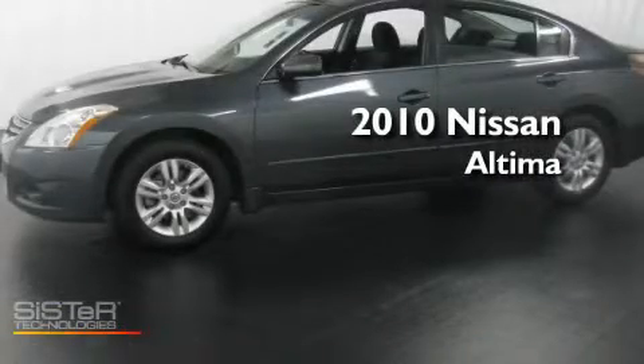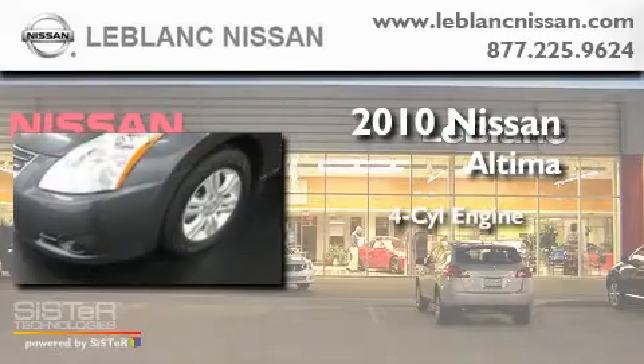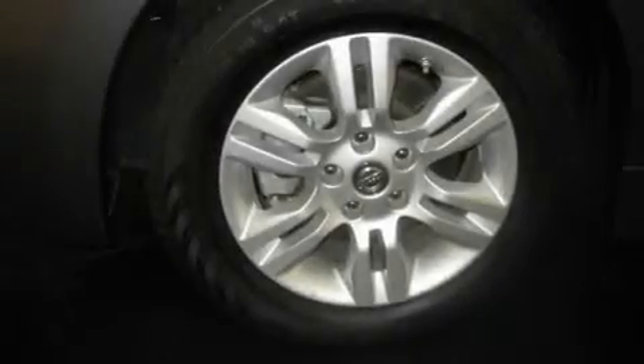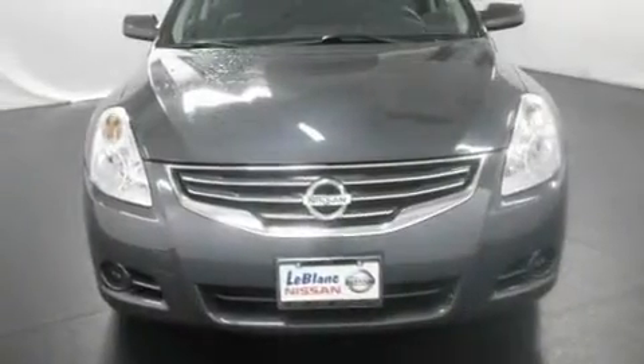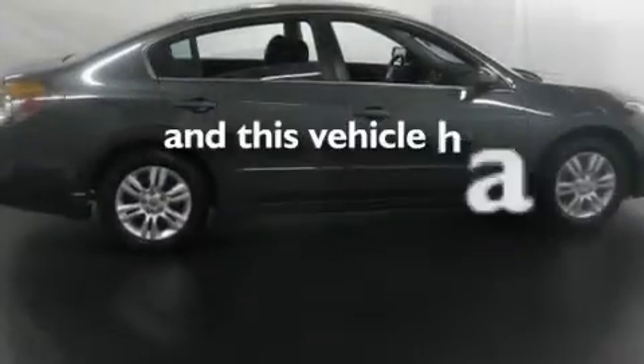This is a 2010 Nissan Altima. It has a four-cylinder engine and an automatic transmission. Its top features include cruise control, a security system, a traction control system, rear curtain airbags, and this vehicle has fewer than 21,000 miles on the odometer.